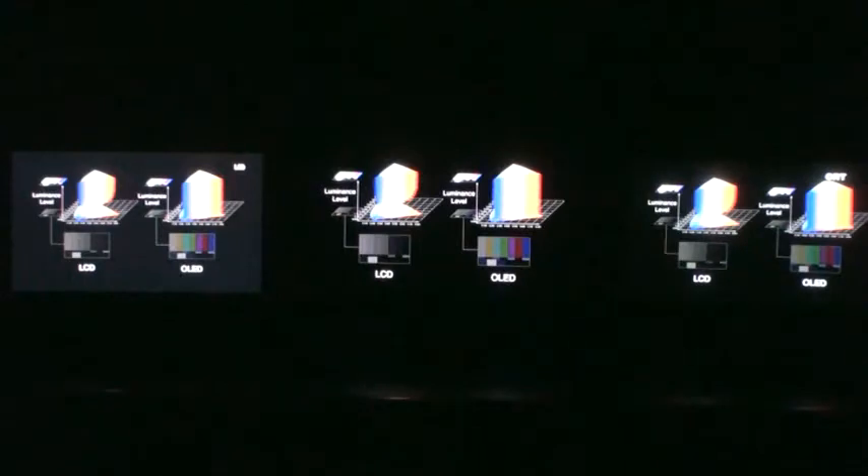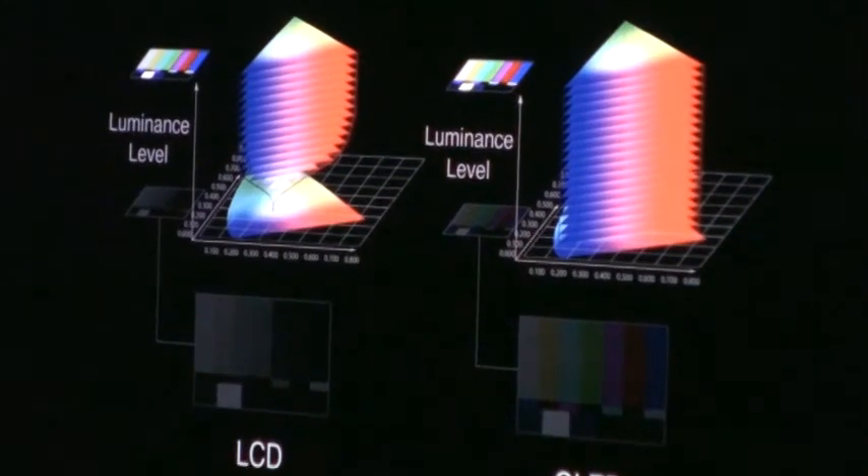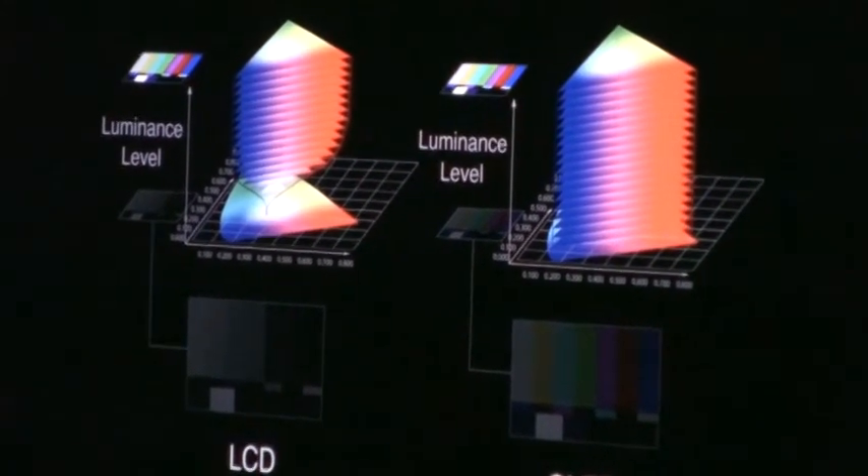As the image darkens, all the other technologies will constrain desaturated color and display a more monochromatic image. The BVM-E250 takes advantage of the OLED quality to display color saturation equal in both the light and dark areas of the image.